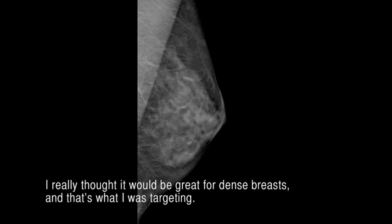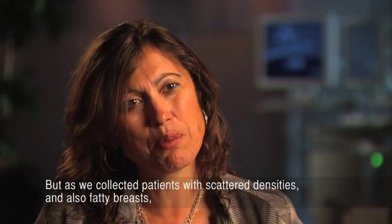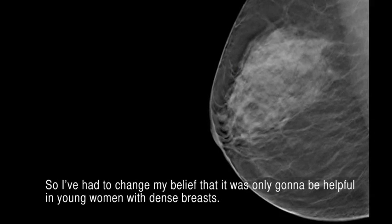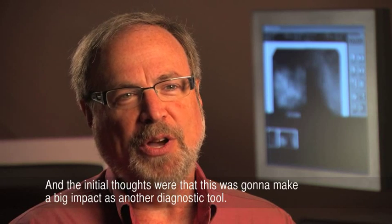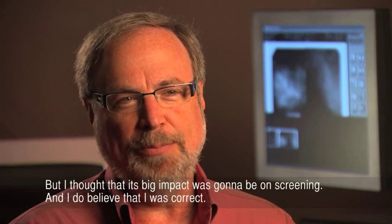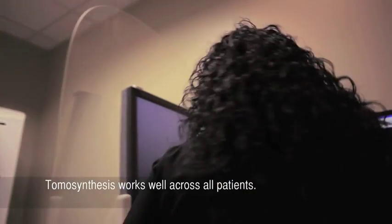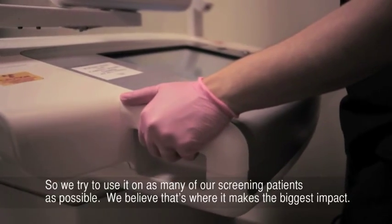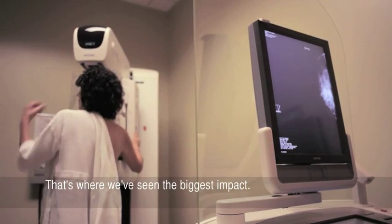I really thought tomosynthesis would be great for dense breasts and that's what I was targeting, but as we collected patients with scattered densities and also fatty breasts, I found it was helpful in those patients too. I've had to change my belief that it was only going to be helpful in young women with dense breasts — I believe there's a role for it in all breast densities and for all women. Tomosynthesis works well across all patients, so we try to use it on as many screening patients as possible. That's where we've seen the biggest impact.